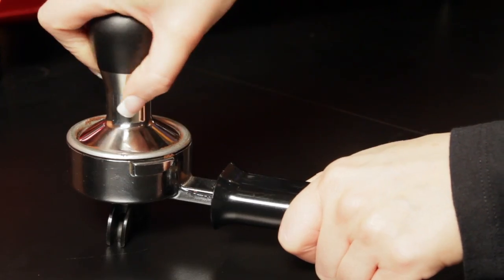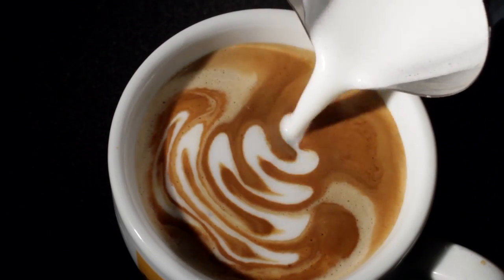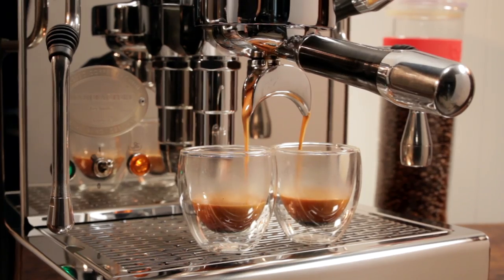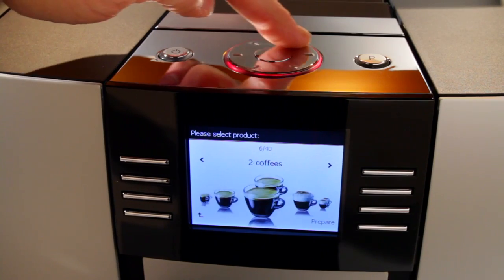Things like espresso basics and milk frothing tutorials, right on up to how to pour latte art. At Whole Latte Love, we really are committed to providing you with the most comprehensive resources available for everything coffee.